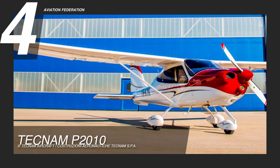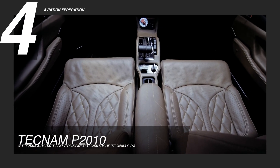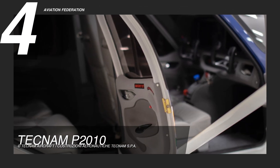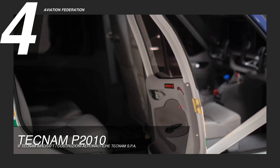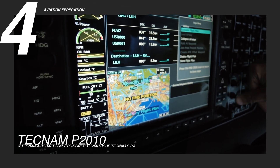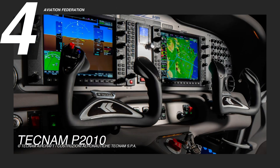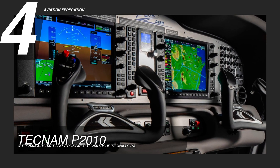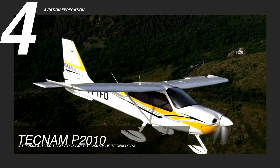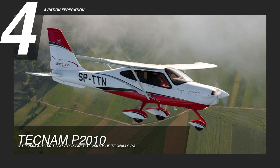The Tecnam P-2010 has a sleek and modern exterior design with a low wing and sharp angles. The aircraft has a spacious and comfortable interior featuring four leather seats with adjustable headrests and plenty of storage space. The P-2010 is equipped with the latest avionics technology, including the Garmin G1000 NXI system with synthetic vision, providing pilots with exceptional situational awareness and safety. The aircraft also has a digital autopilot system for easy and precise handling during long flights. With a current price of $450,000, the P-2010 is an excellent option for those looking for a stylish and efficient aircraft.